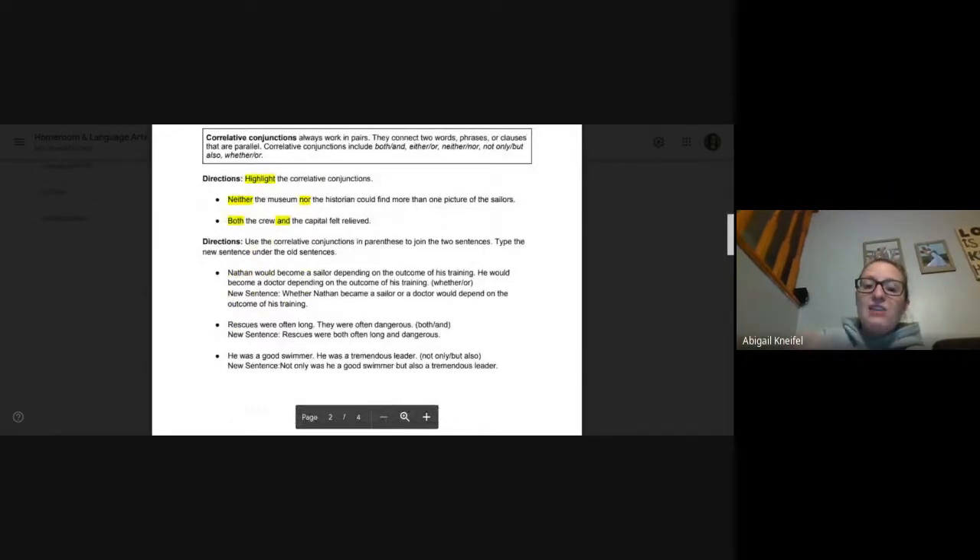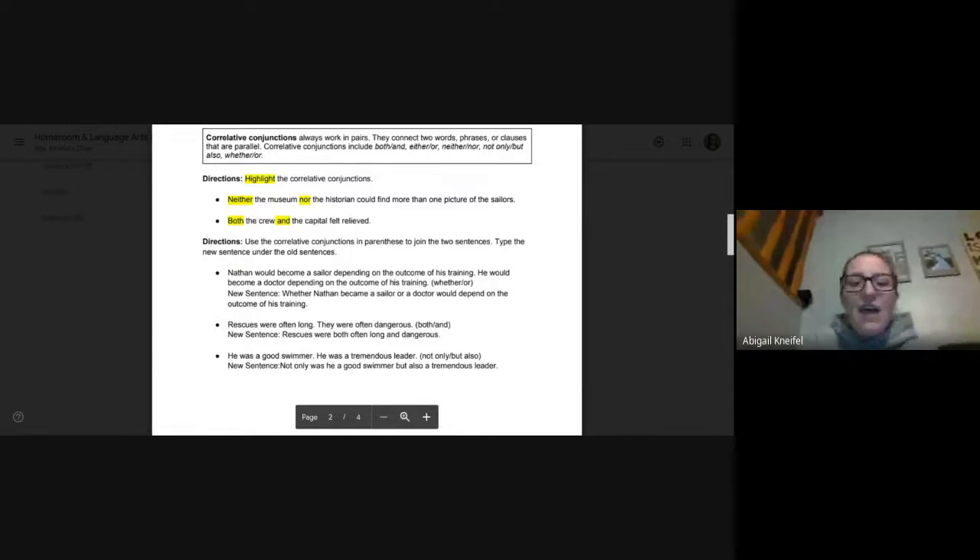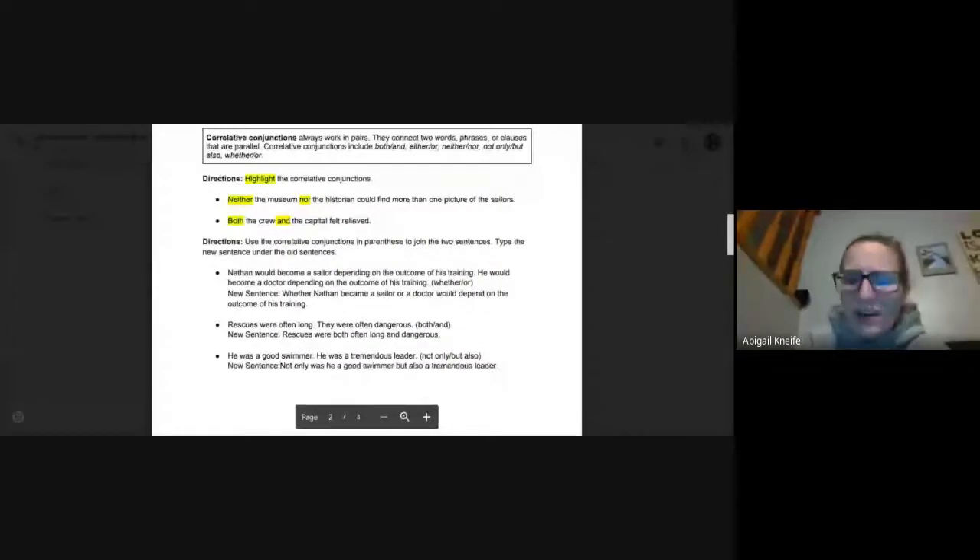The next three, which we did some of together — you had to use the correlative conjunction in parentheses to combine the two sentences and type the new sentence. Number one: Nathan would become a sailor depending on the outcome of his training. He would become a doctor depending on the outcome of his training. We don't need to repeat that phrase twice. Using whether/or, the new sentence should be: whether Nathan became a sailor or a doctor would depend on the outcome of his training. Whether is at the very beginning, and sailor and doctor are combined with or.